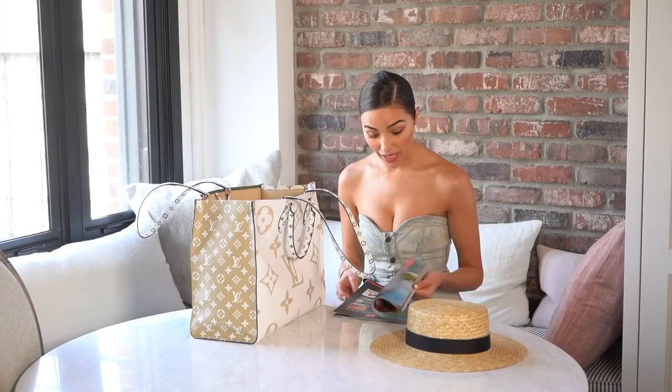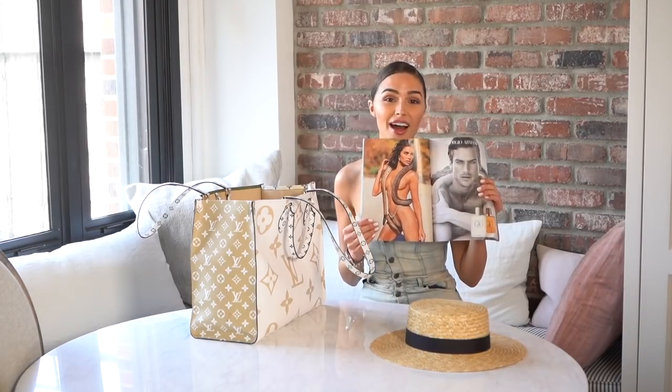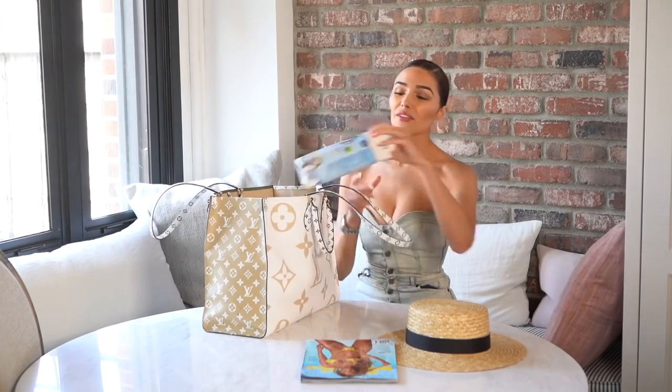I also travel with my Sports Illustrated swimsuit magazine for beach inspo. When I'm feeling lazy and I don't necessarily feel like working out, I'll just remember the time I was naked with a python and I'll get motivated to go to the gym — or I could look at the guy on the other page, and that's very motivating as well.